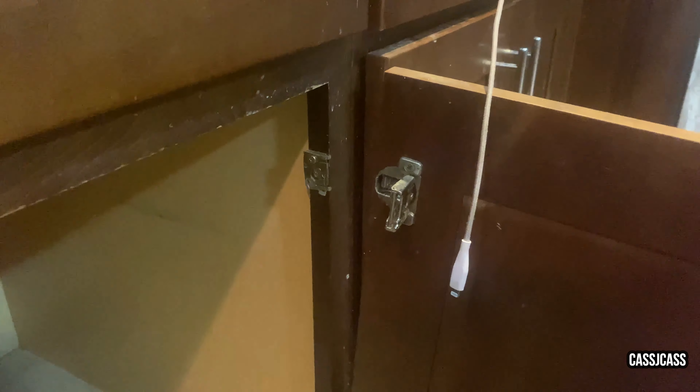Our next thing to work on is this cabinet door. The kids were standing on it and it broke off. But I got it fixed because that's what we do here, and it is completely fixed.